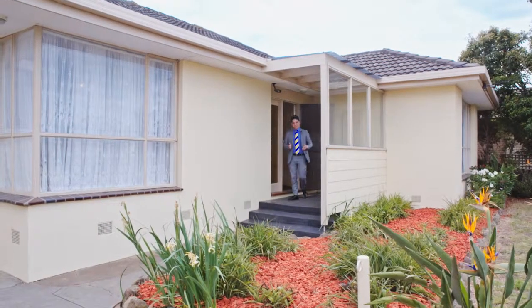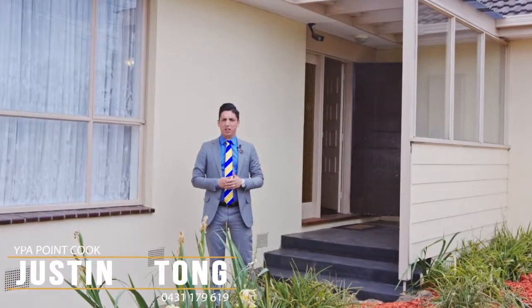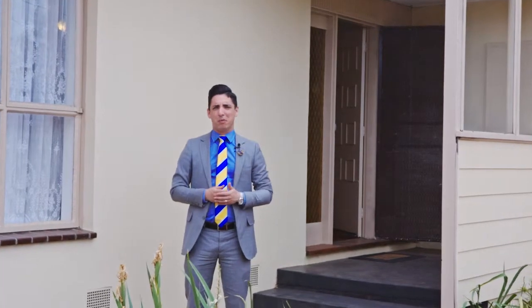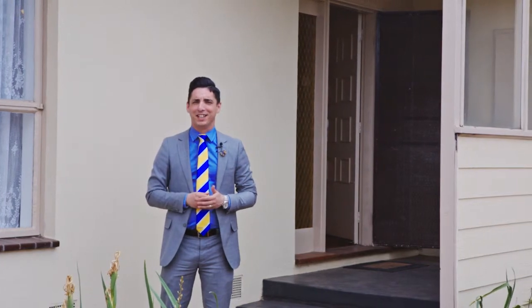Hi, I'm Justin Tong from YPA Estate Agents in Point Cook, and today I'm here at number three Dyer Street in Hoppers Crossing. Now when agents talk about a home that's centrally located and close to it all, they must be talking about this sensational property we're here at today. I'm super excited to show you through — follow me, let's take a look.